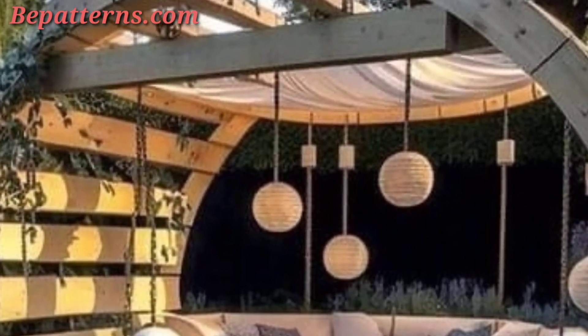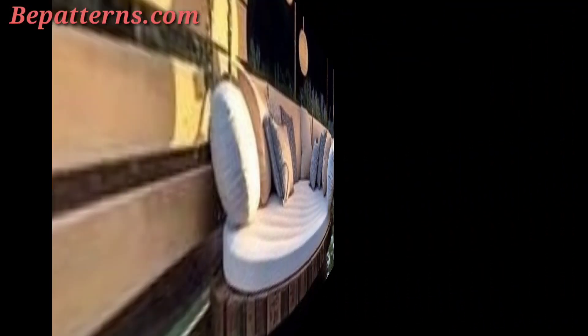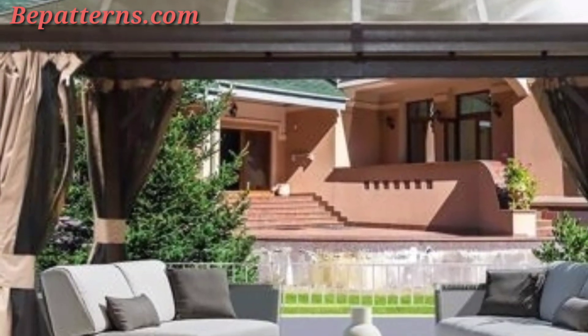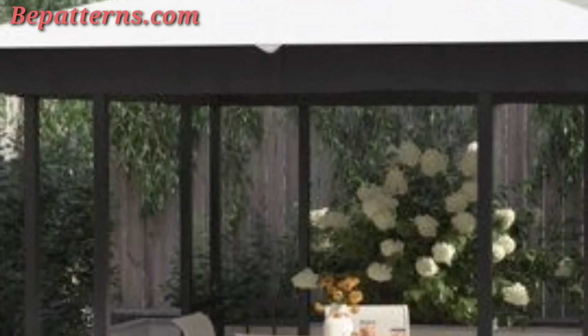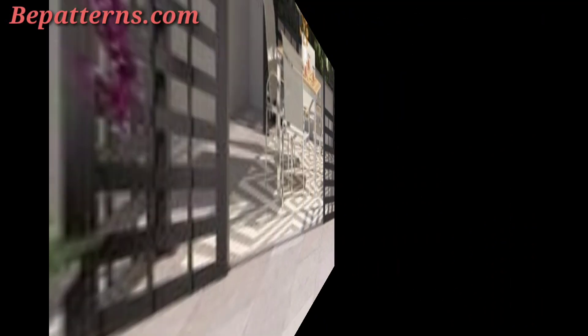Today I am sharing with you garden gazebo designs. These gazebos are so unique and trendy — I hope you will love these ideas. Decorating your garden gazebo can turn it into a charming focal point and a cozy retreat. Here are some ideas to enhance the beauty and functionality of your garden gazebo.